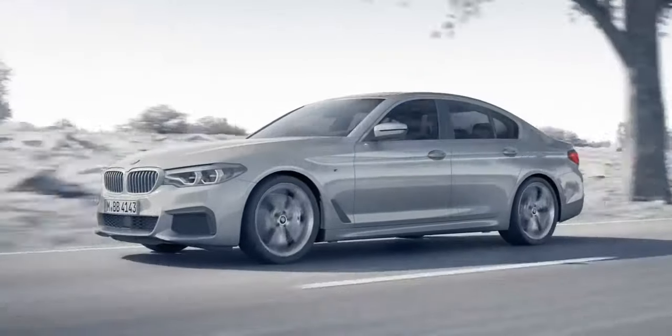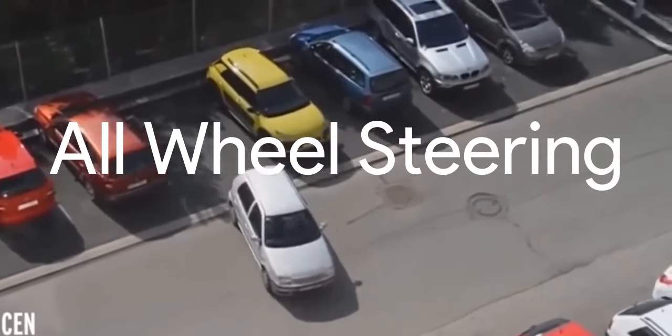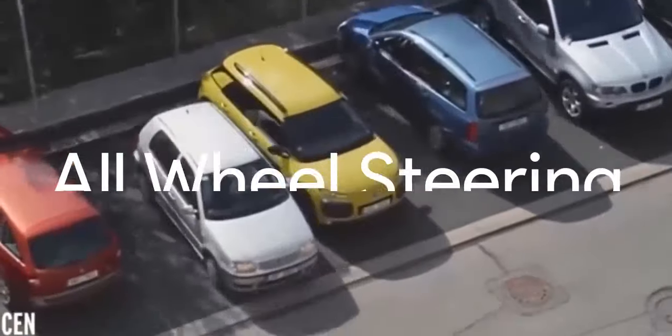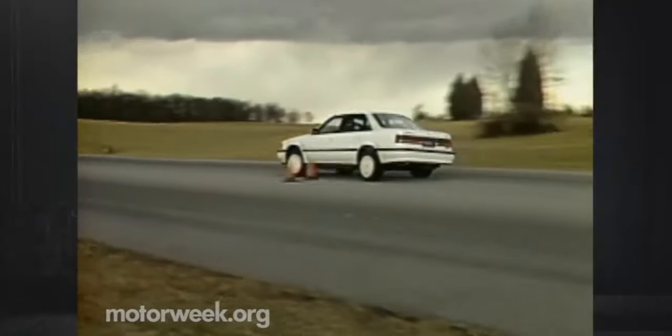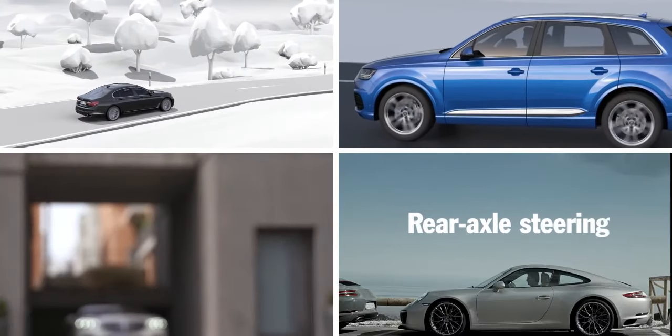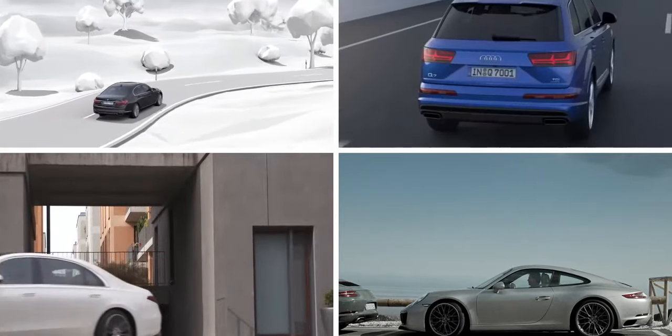Everyone likes long cars, fast cars, but hate to make turns with them in city traffic and parking slots. All wheel steering systems solve all these problems. Earlier you could find it in few cars, but nowadays it's becoming more common and you can find one in BMW, Mercedes, and Porsche also. Let's untangle how 4 wheel steering works and how it makes our life easy.